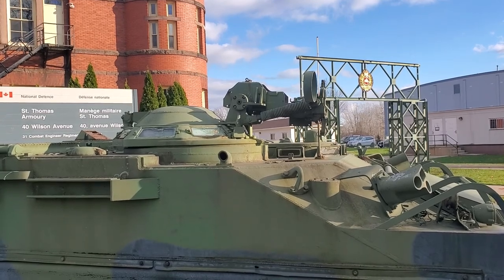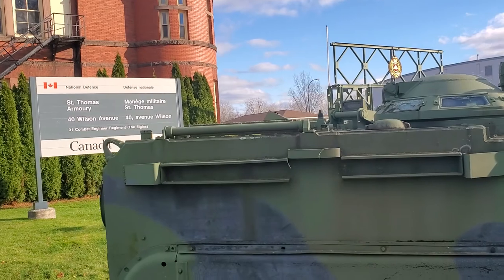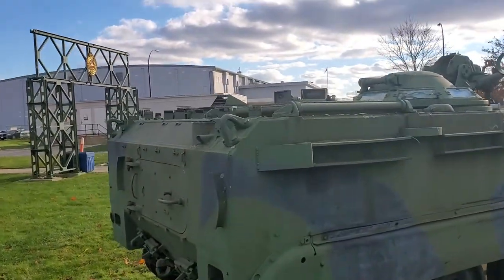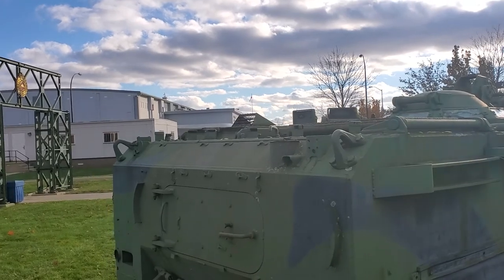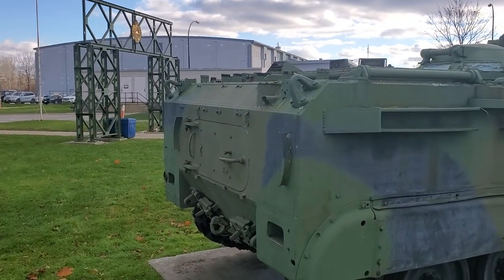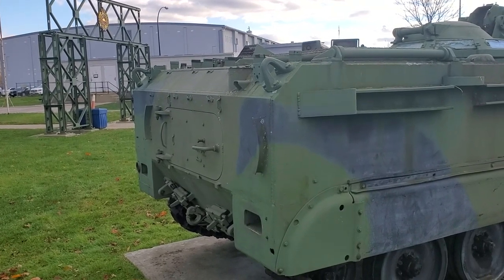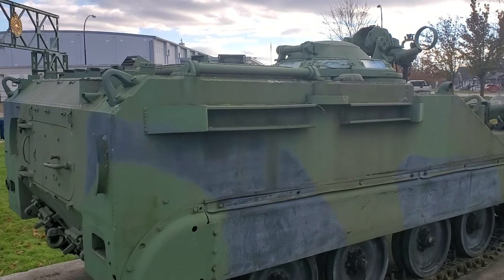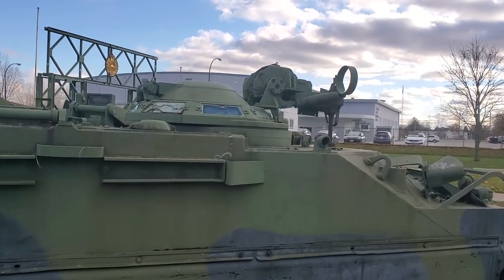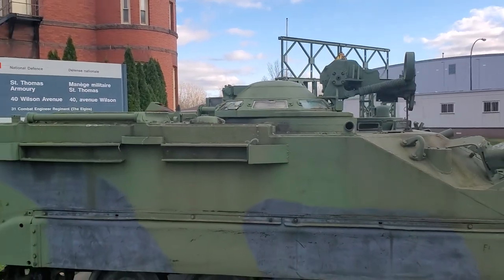The engine is mounted in the back — the Detroit diesel. Look up on top there; I'm not going to go too far because the sun's just going to glare like crazy. There's a hatch to access the engine. Awesome little vehicle, love it.